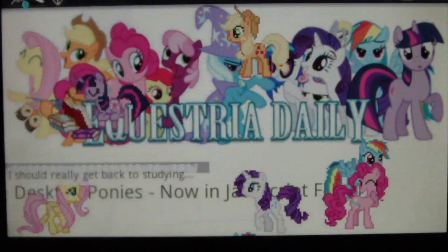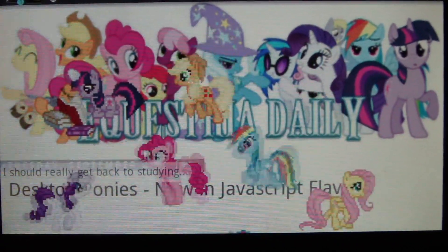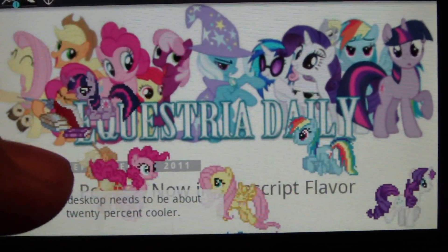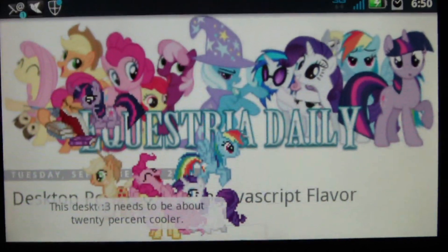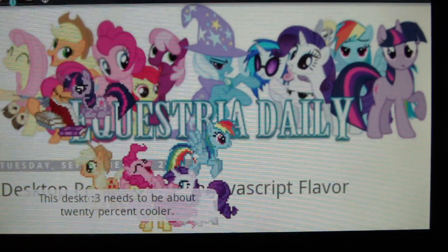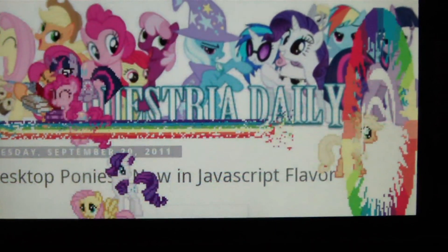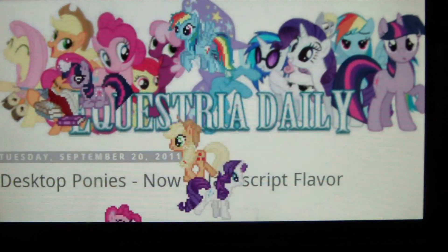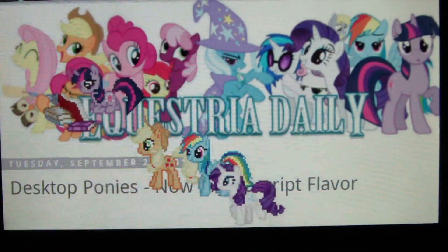Let's see if this is going to hurt my phone. Alright, so Twilight Sparkle's up here. Pinkie Pie's bouncing around. Applejack and Fluttershy. There's Rainbow Dash and Rarity. Oh, did we just freeze up? This desk needs to be about 20%. Whoa! That's what it was. Apparently, phones do not like the Sonic Rain Boom.